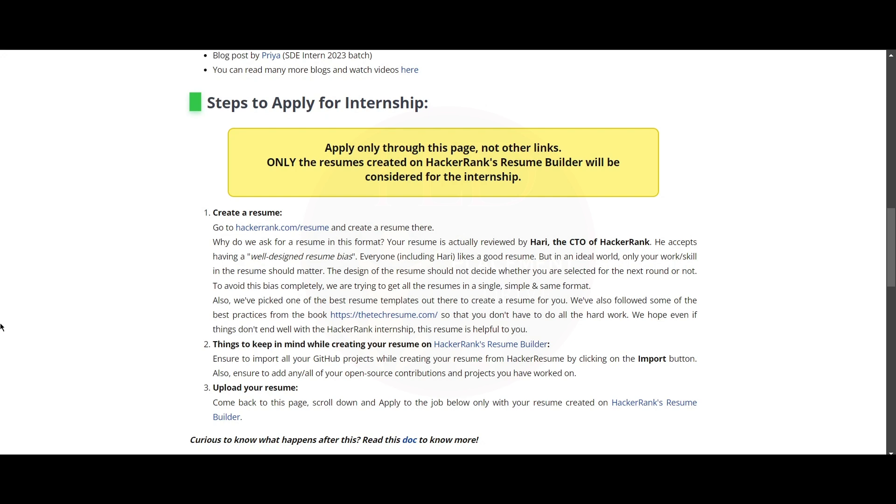The thing you need to keep in mind while creating your resume: ensure to import all your GitHub projects while creating your resume on HackerRank by clicking on the import button. Also ensure to add any or all open-source contributions on the projects you have worked on, and then scroll down and apply to this job.